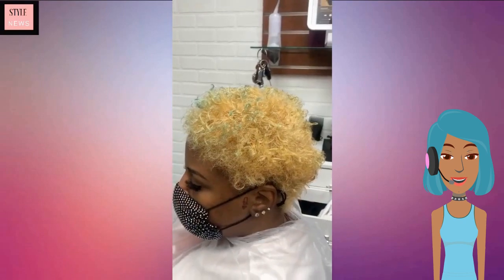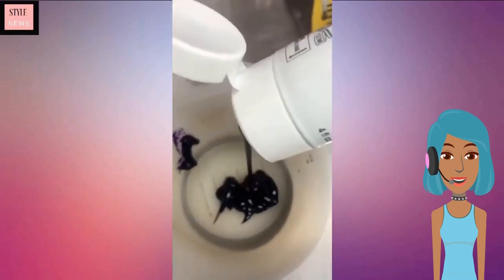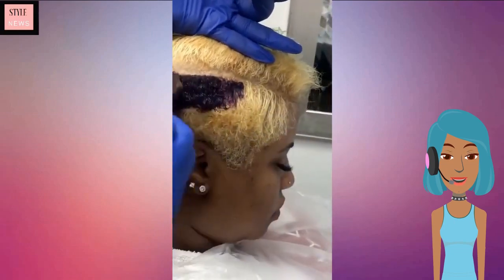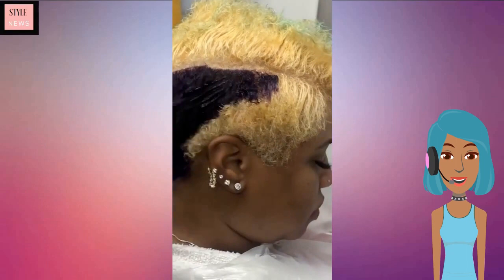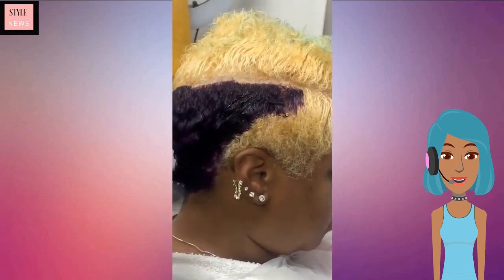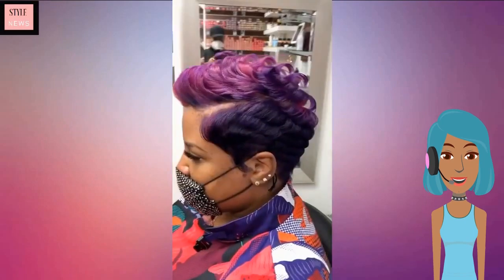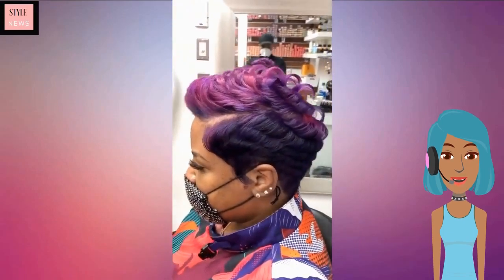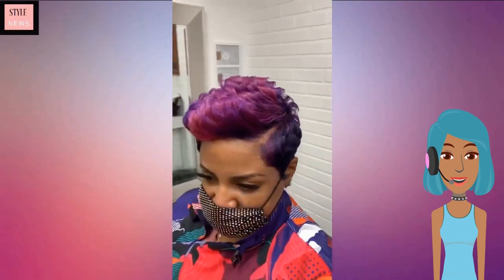Next up we see another hair transformation — she is going from a bold green to more of a purple. Wow, that is really pretty — purple and pink pixie hair color.